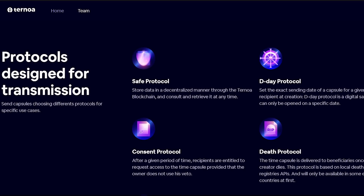A great feature of this project is a protocol designed for transmission of data. They allow users to send capsules and choose different protocols for a specific use case. These protocols include the save protocol, which allows you, as the user, to store data in a decentralized manner through the Ternoa blockchain and be able to consult and retrieve it at any time. Second, we have the D-Day protocol, which makes it possible to set the exact sending date of a capsule for a given recipient. The D-Day protocol is sort of like a digital safe that can only be opened on a specific date.